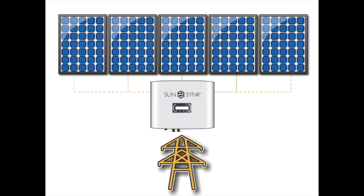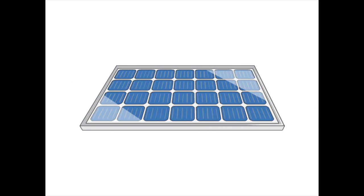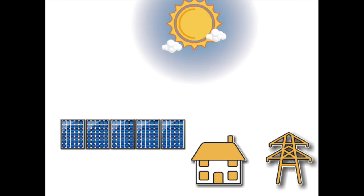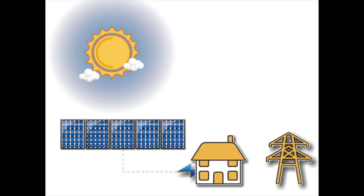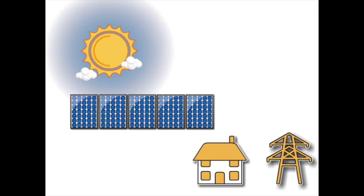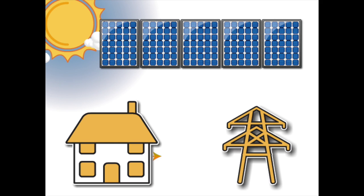Often called a string inverter, at the time this was revolutionary. It meant that solar panels could connect directly to the mains electricity supply. When the Sun is shining, the solar panel would produce power and feed into the mains electricity — we call this AC coupled or grid tied. If you produce more electricity than you are using, then the power would be fed back into the grid.